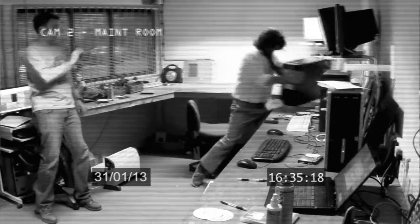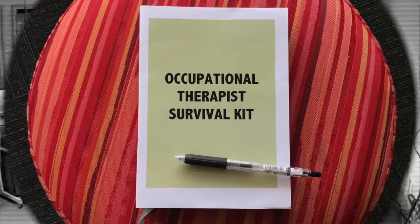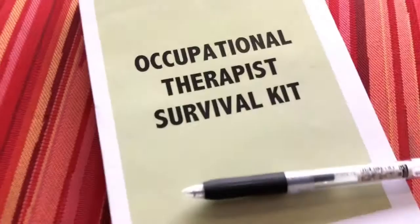Are you a newly graduated occupational therapist? Are you feeling stressed and overwhelmed with the amount of work you have to do? Well, you need the Occupational Therapist Survival Kit. This kit will guide you through surviving your first year as an occupational therapist, and you will be feeling relieved after reading it.